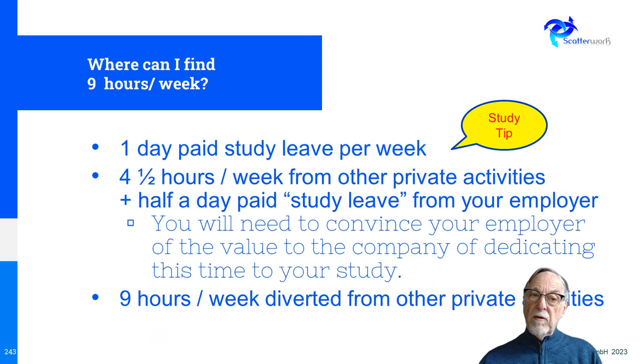Here's another way you could approach it: get a day of paid study leave per week by making the case to your employer — with a bit of luck, they might also pay for it. Even half a day a week of study leave would make things much easier. You could then shave off other commitments just for the period of getting the exam, or take all the time by stopping nine hours' worth of other activities — though that can be hard.